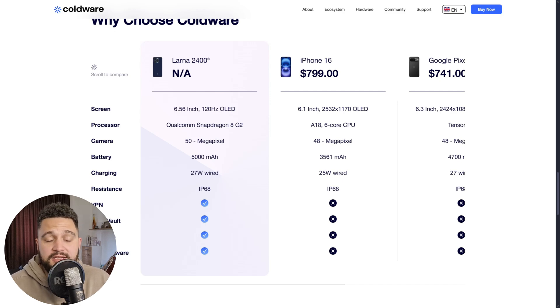Coldware hardware and secure devices feature the introduction of the LARNA Operating System and Web3 security. First, we have Coldware laptops and smartphones — blockchain-native devices with biometric security, hardware encryption, and seamless dApp integration. They are built for crypto, Web3, security, and blockchain.